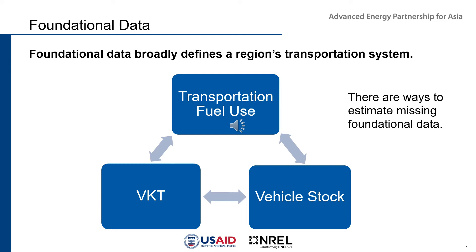The next foundational piece is transportation fuel use — how much fuel is being used by the vehicles powering the transportation system. And finally, vehicle stock: what vehicles are being used, what type they are, and a few other characteristics. It's key to keep in mind that even though this foundational data is important, there are ways to estimate missing foundational data and fill it in, which we'll also discuss.